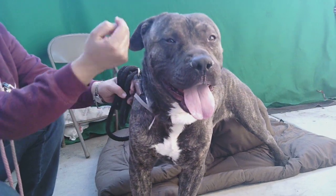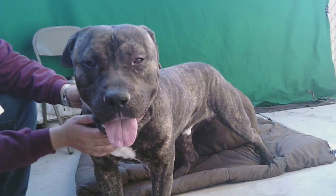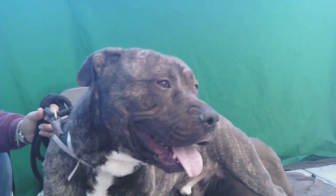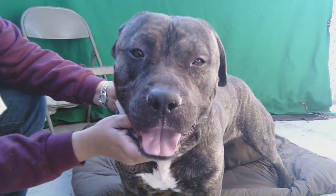So come on down to the Baldwin Park shelter. Check out our puppy Titus. Look at those paws. You can take him home with you, hopefully, because he's a happy good boy. Bye-bye, Titus. Say goodbye — hopefully, come get me and make me your new best friend.